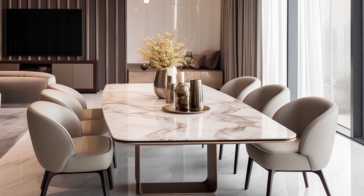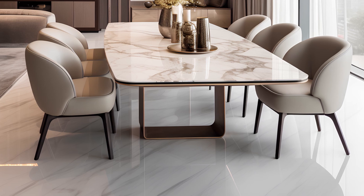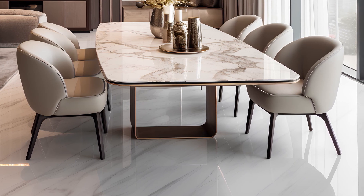Hey everyone! Welcome back to our channel. Today, we're diving into the world of modern luxury as we showcase 14 stunning dining rooms that will leave you in awe.